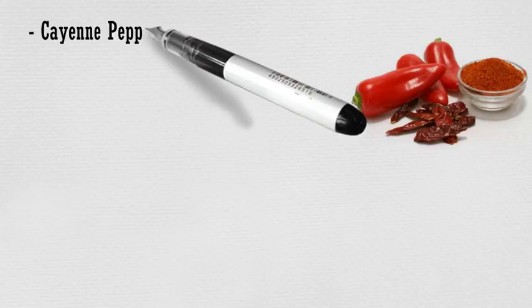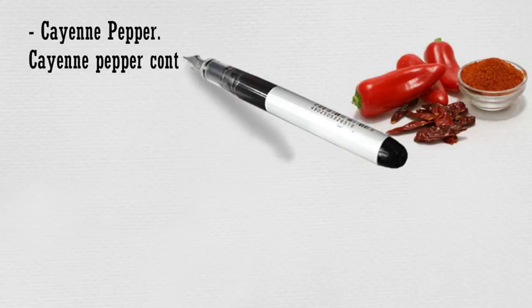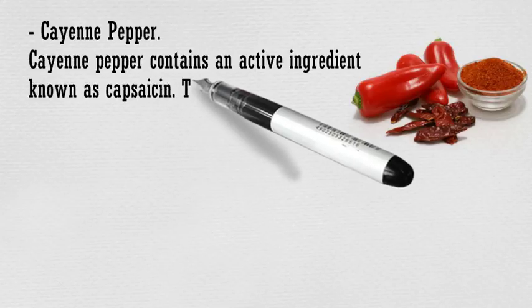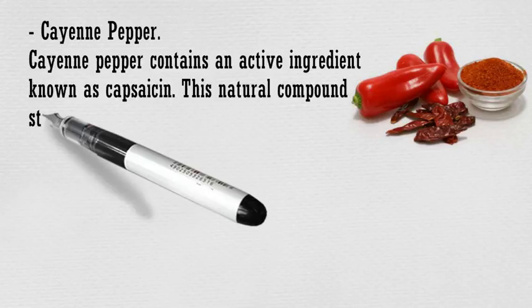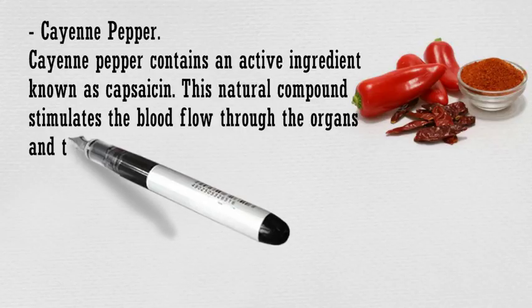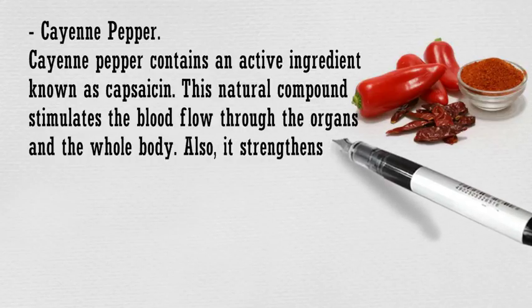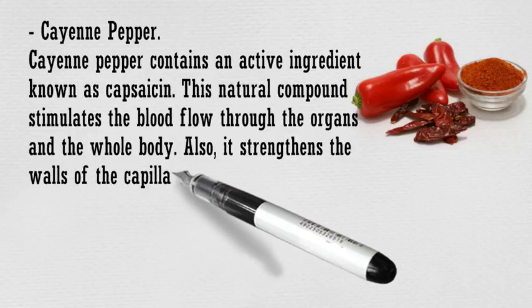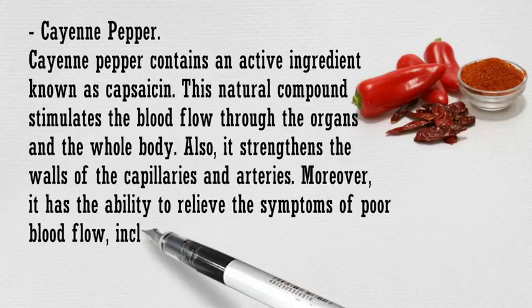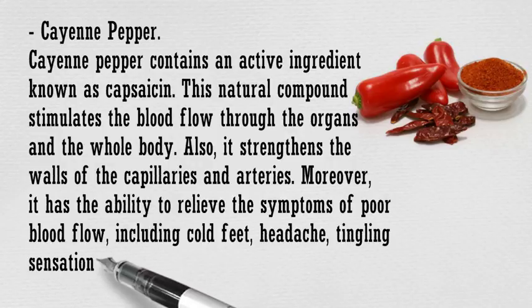Cayenne pepper contains an active ingredient known as capsaicin. This natural compound stimulates the blood flow through the organs and the whole body. Also, it strengthens the walls of the capillaries and arteries. Moreover, it has the ability to relieve the symptoms of poor blood flow, including cold feet, headache, tingling sensations in the legs, and pain.